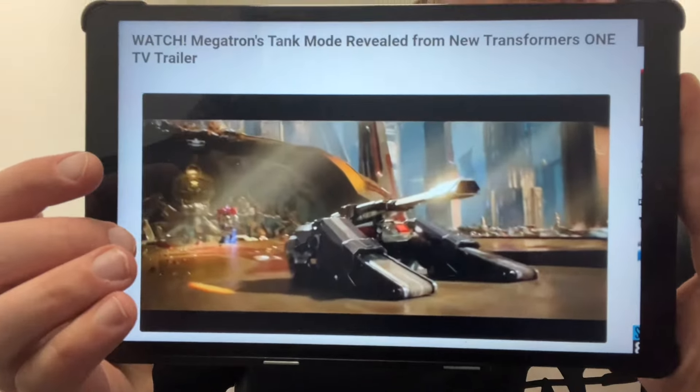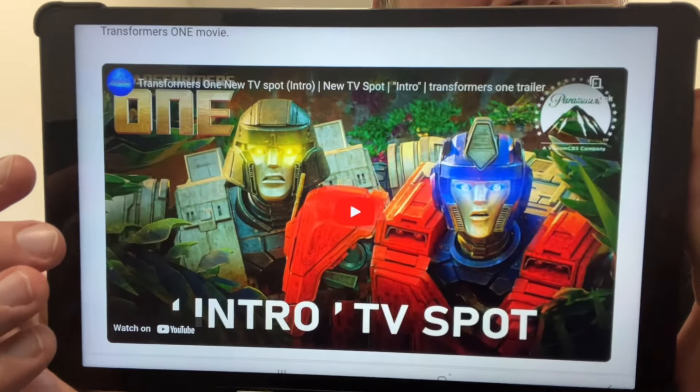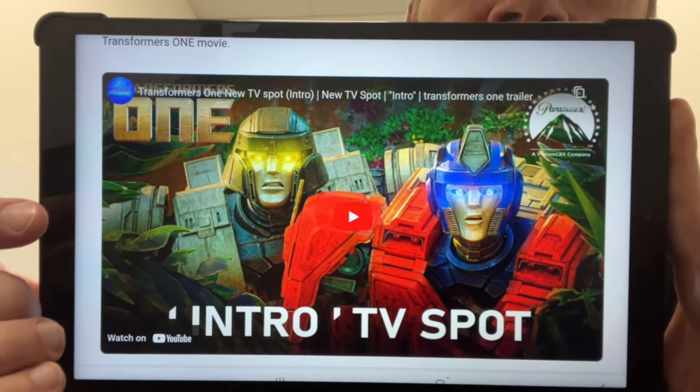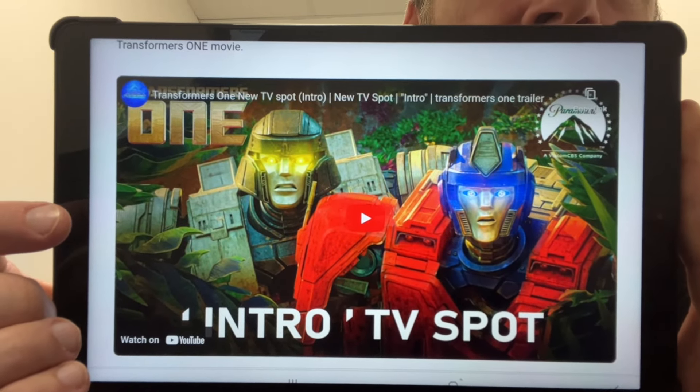Here's another TV spot — Megatron's tank mode revealed. This image is taken from Tformers. If you head to Tformers you can click the direct link — it's called the 'Intro TV Spot,' about a minute long. In previous videos I mentioned I'm perhaps not going to watch too much because we are starting to get a bit spoiled.